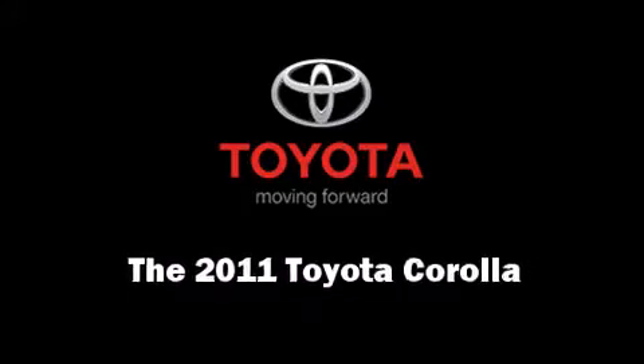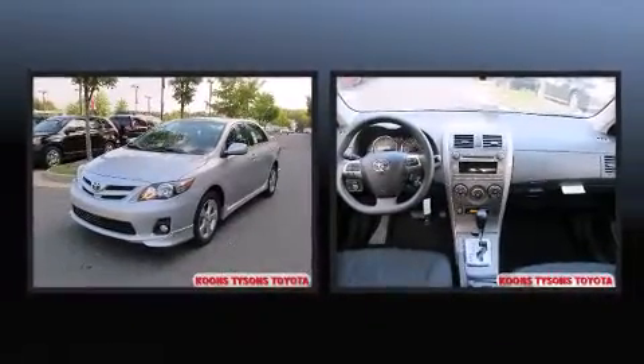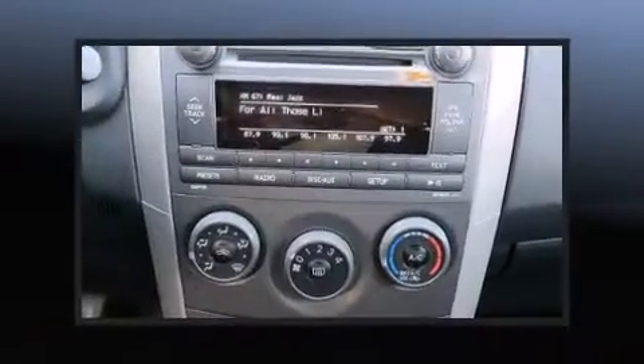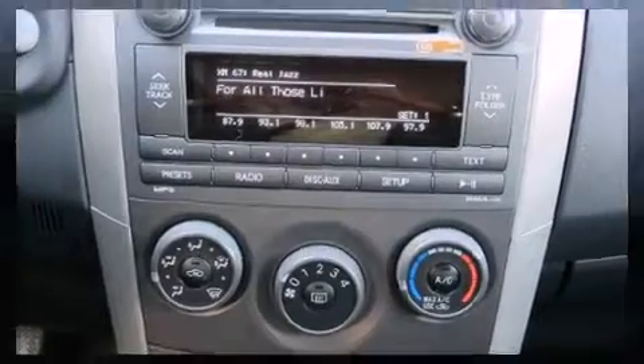Treat yourself to a test drive in the 2011 Toyota Corolla. This four-door, five-passenger sedan will allow you to take command of the road with confidence. It features a front-wheel drive platform, an automatic transmission, and a 1.8-liter four-cylinder engine.